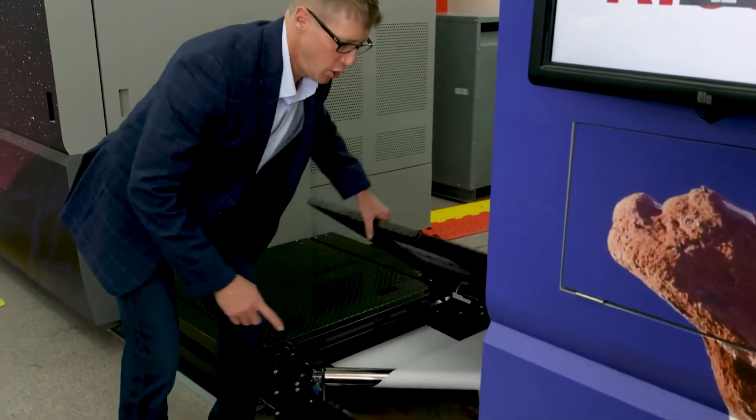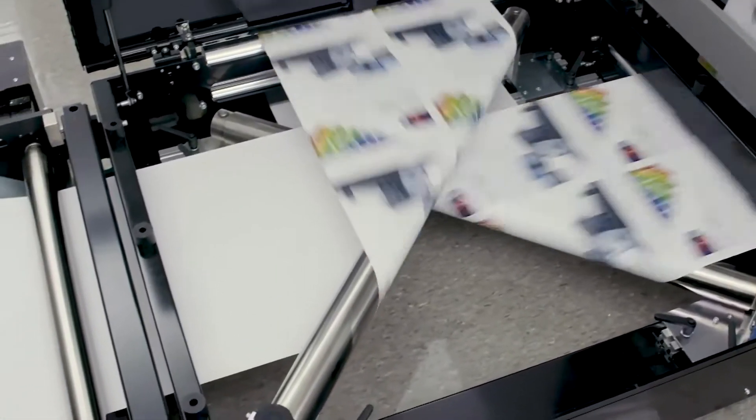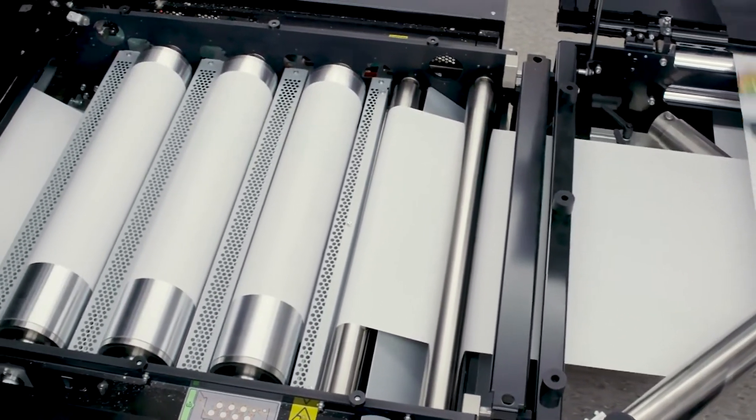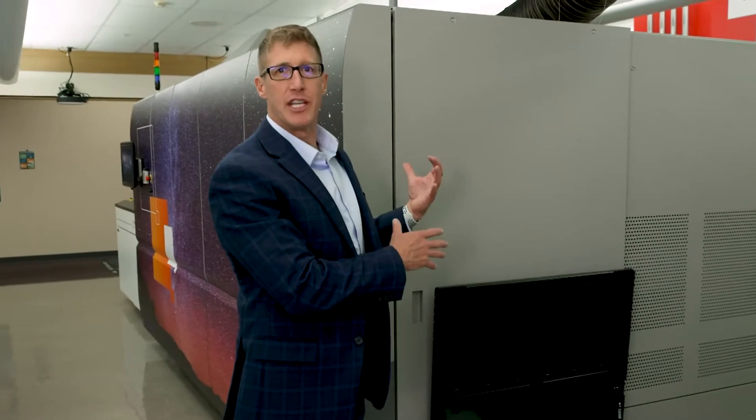Then we flip the paper, cool it down to an ambient temperature, and repeat the process in Engine 2, and then out to your post-processing device.